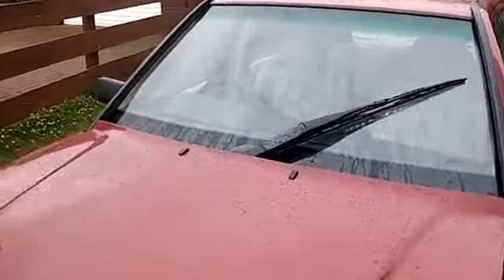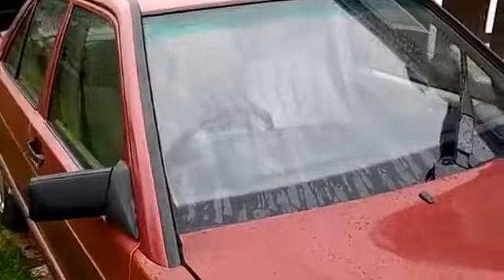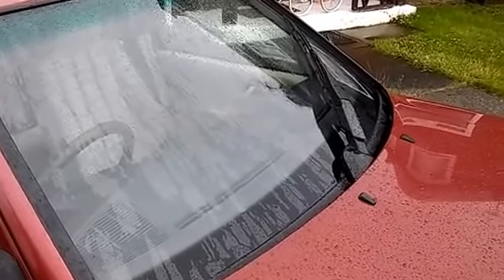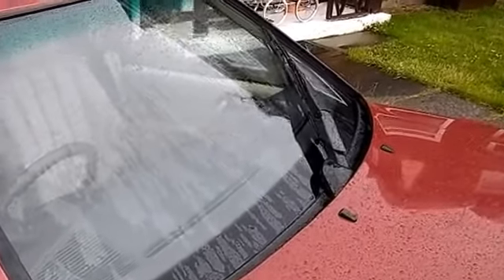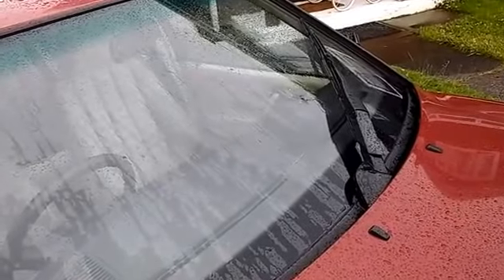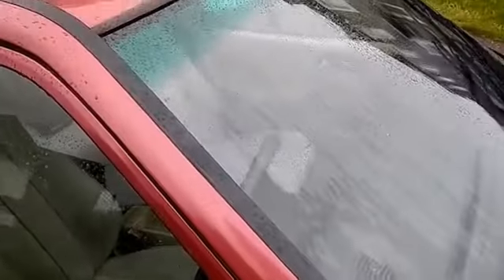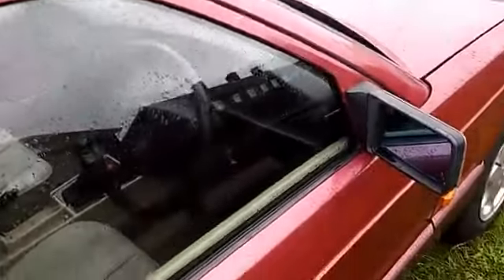Hey guys, update on the Merc for today — the new front windscreen has been fitted. I helped the Autoglass man do it because it's actually quite a difficult one to do with one guy. I'm sure he could have done it himself, but I wanted to come out and help him, so I got the windscreen motor removed for him and everything, and it all went really, really well and it just looks absolutely great — let's not use the word 'cracking' around it!